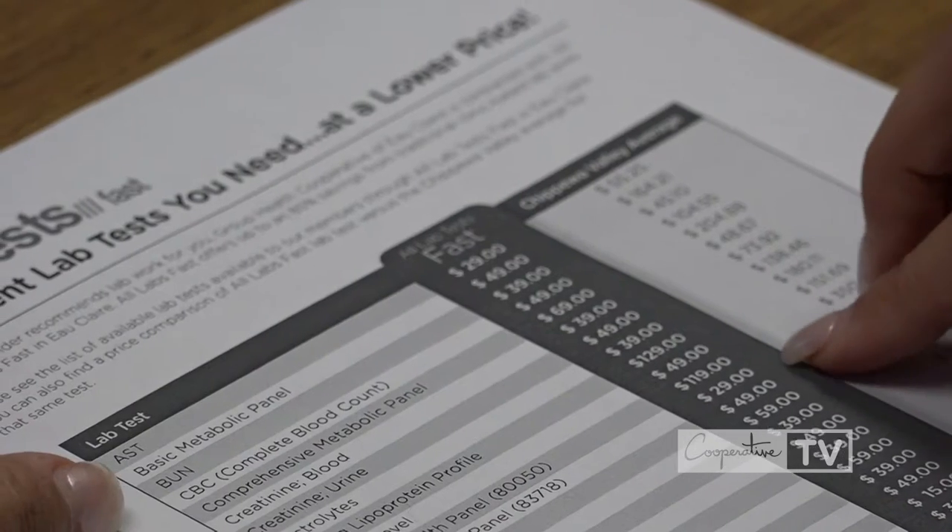Compared to clinics and hospitals in town, they are basically the cheapest and most cost effective. We hear from our members all the time about the high cost of healthcare, and so we are always looking for ways to provide lower cost options for our members.